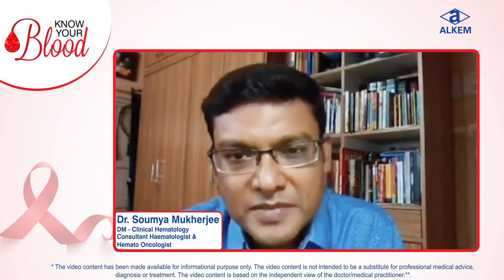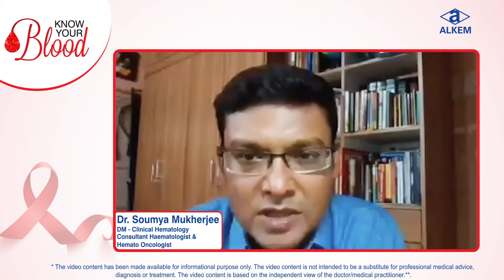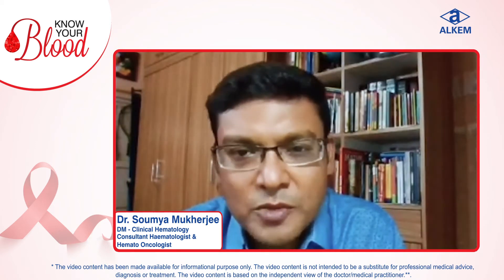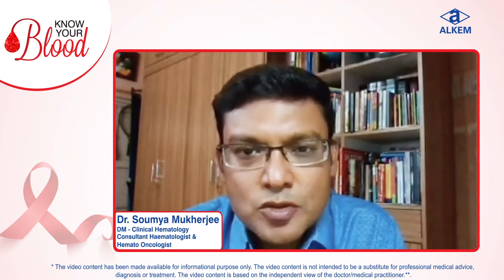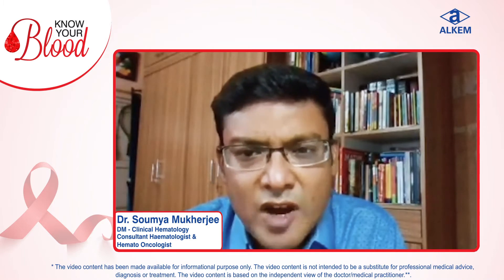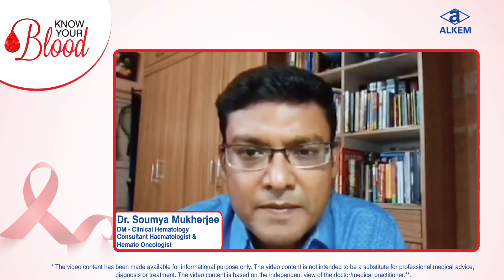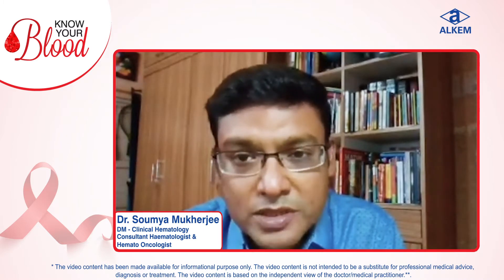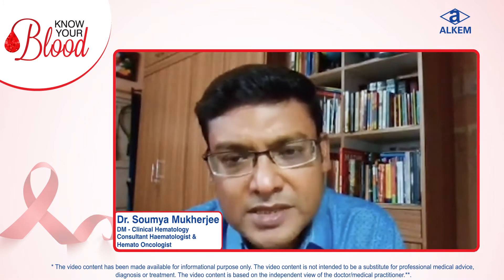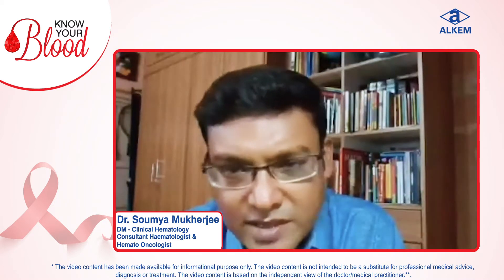What is lymphoma? Lymphoma is a malignancy of the lymphoid tissues of our body. There are innumerable lymph nodes in our body which help to create an environment where bacteria or other viruses can be inhibited. Basically they are very important tools to combat infection. When there is some malignant transformation that occurs in our lymph nodes, it is known as lymphoma.